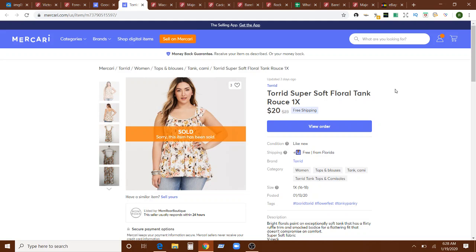This is a Torrid super soft floral tank, and that sold on an offer for $20 with free shipping on Mercari. Both the Torrid tank and the Grateful Dead tee sold on Mercari in four days of being listed.